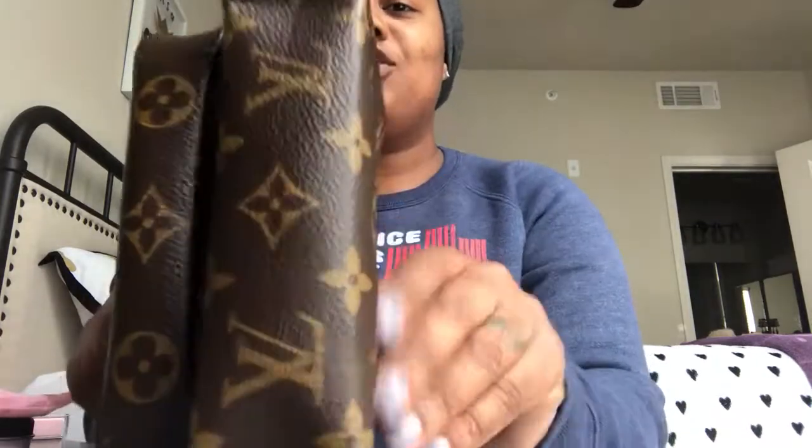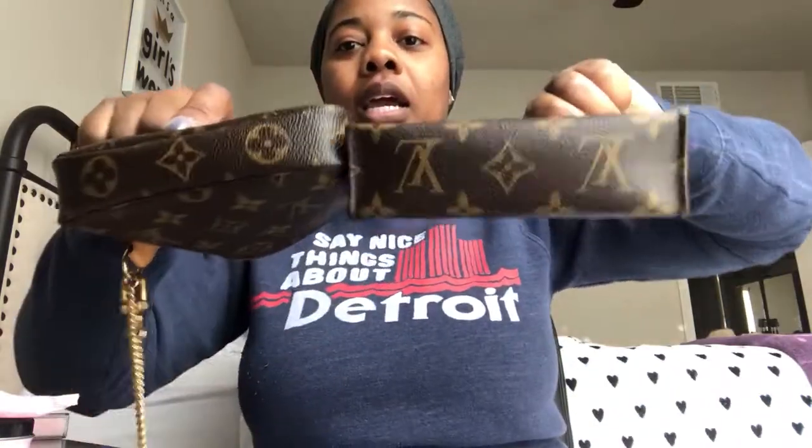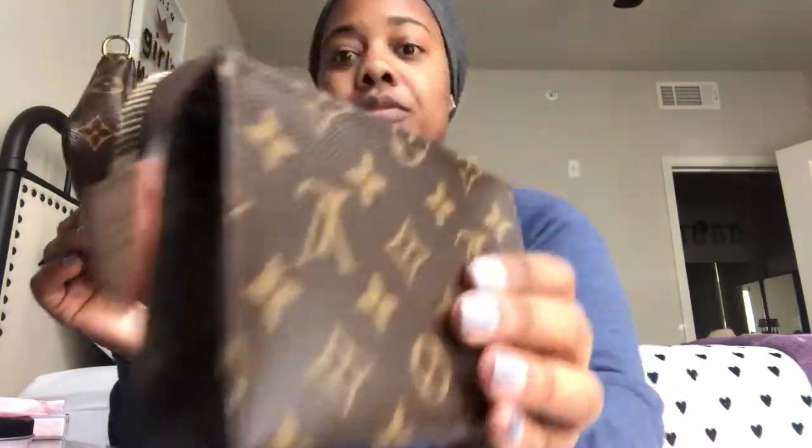You can compare the sizes — the Toiletry 15 looks bigger than the Mini Pochette, but what I've noticed throughout using both is that this one fits more, and I think it's because of the structure of the Toiletry 15 versus the Mini Pochette not really having any structure.